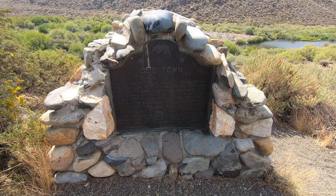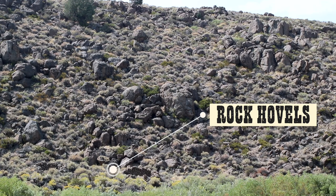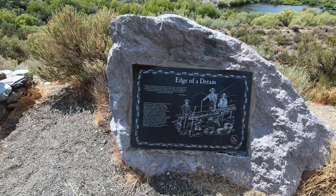1857 — the site of the first major gold rush to California's eastern slope of the Sierra Nevada. Dogtown derived its name from a popular miner's term for camps with huts or hovels. Ruins lying close to the cliff bordering Dogtown Creek are all that remain of the makeshift dwellings which formed part of the diggings.